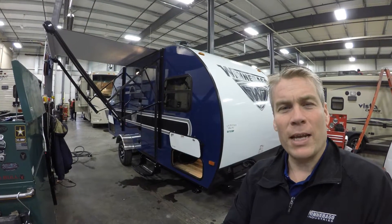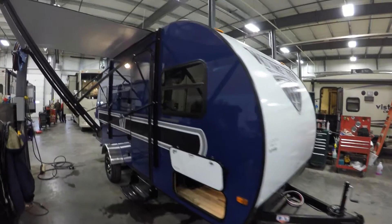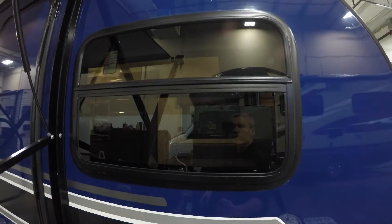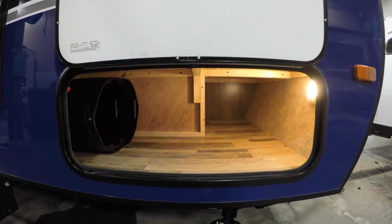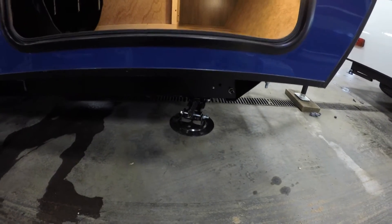It's got the slide. We'll show you the outside, we'll show you the inside, and we'll see what you think. It's got the nice blue exterior. Awning windows, so if it rains, it's a little kinder to your unit. And then you've got lots of outside storage. Four jacks, one on each corner.